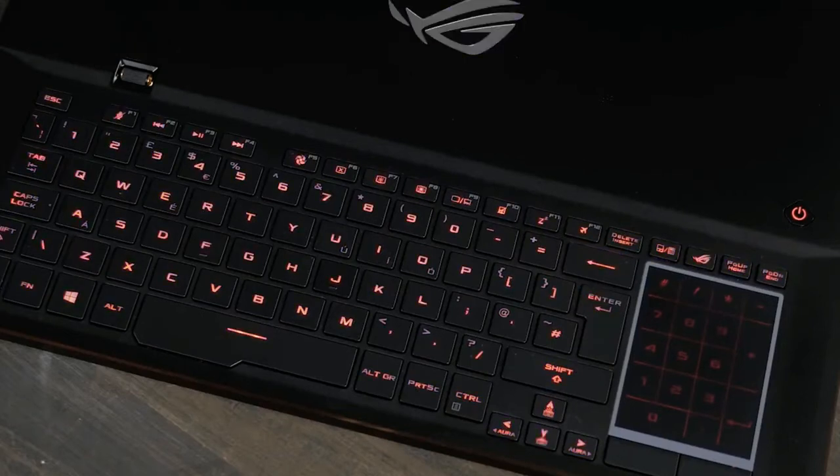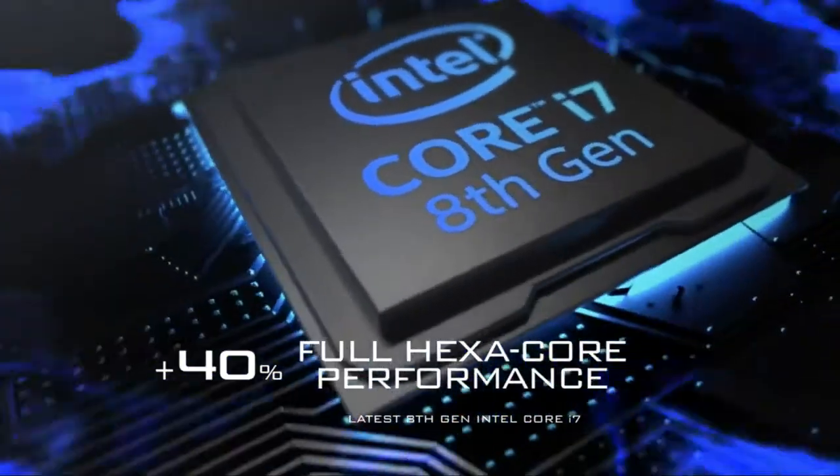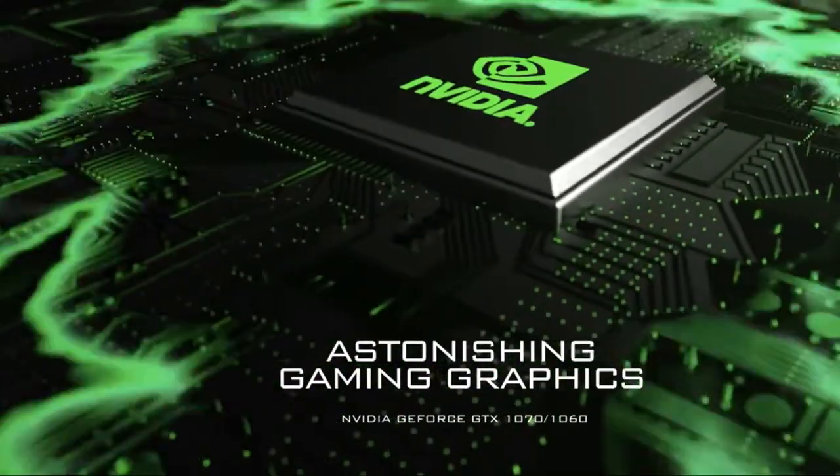Are you wondering what the best gaming laptops are for this year? If so, stay tuned, because by the end of this short video, you'll know exactly which one to choose.